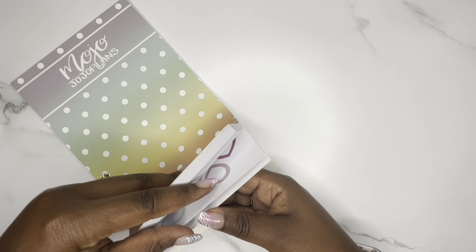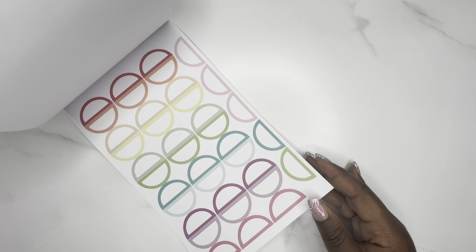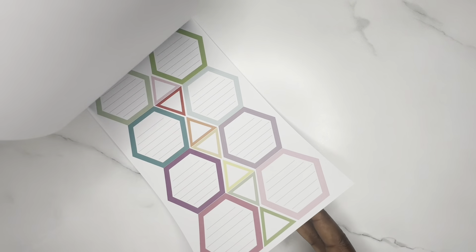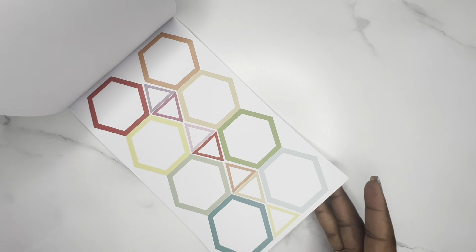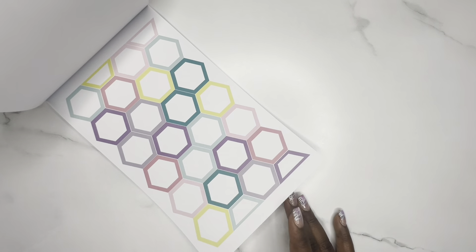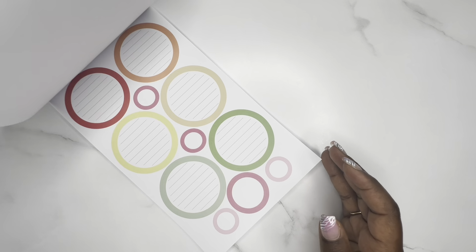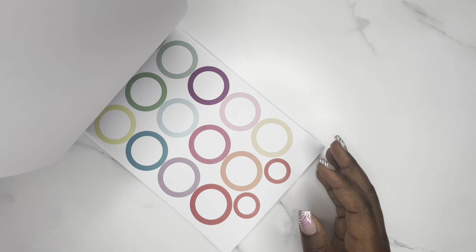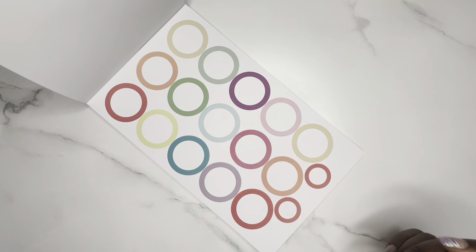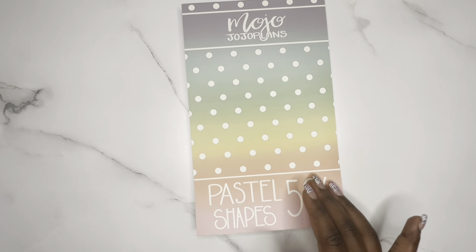Next up is Pastel Shapes, a brand new sticker book. I'm not really into shapes much — I like clean cut lines — but I'm trying to work on my layering and I use the pastel boxes the most. It has half circles, big hexies, small hexies, circles with and without lines. These are really perfect for layering and I figured if I was going to get any shape sticker book, pastels would be the best.